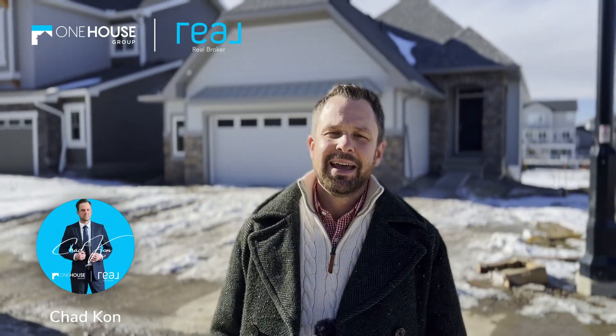Welcome to the Harrison, a modern take on bungalow living, where elegance meets functionality in a masterfully planned community, just a short drive from Calvary.